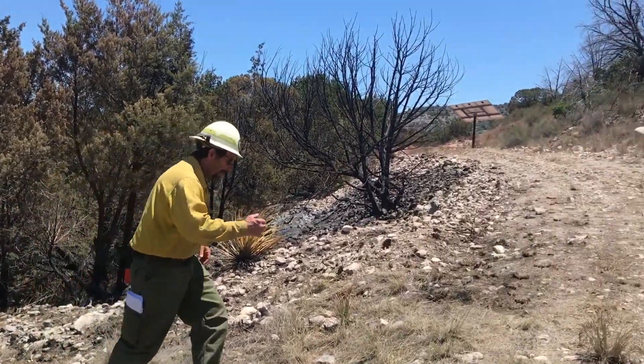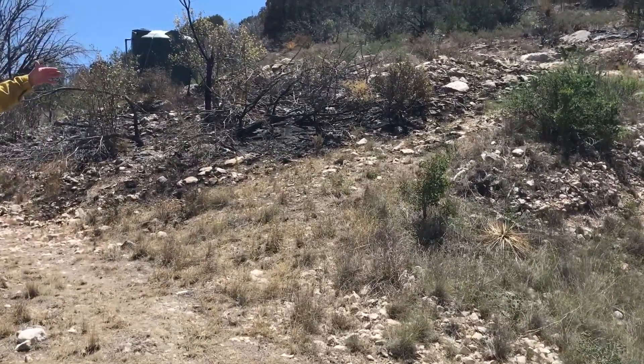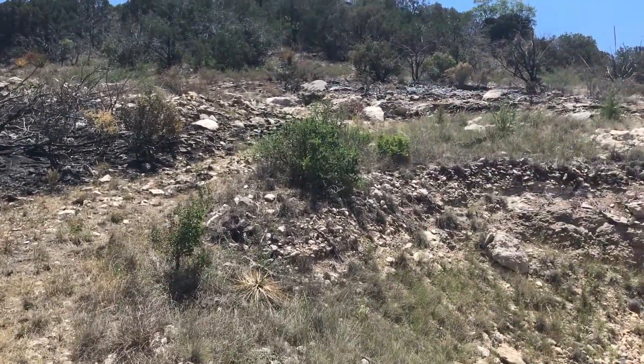As we look around the back side of the structure up and away, they've maintained it very clear, again creating that defensible space.